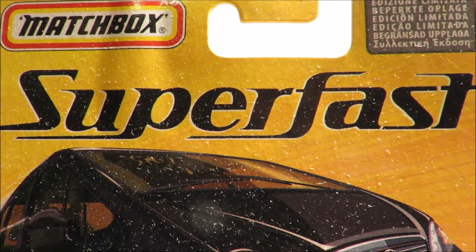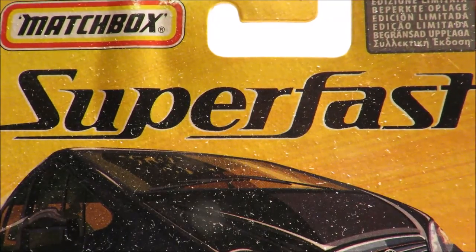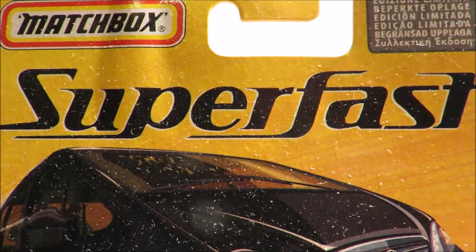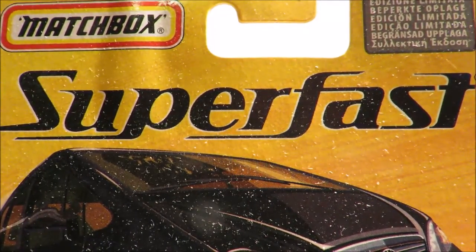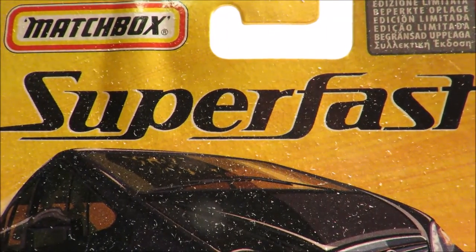Hey YouTube, fireflash here coming at you with a Matchbox haul video. This is a mix of old and new Matchbox, and most of this comes from the same seller on Trade Me that I got some Matchbox from a few weeks ago.